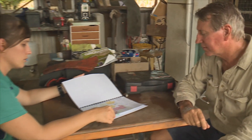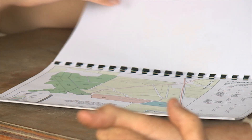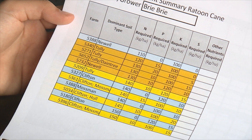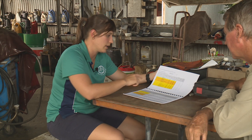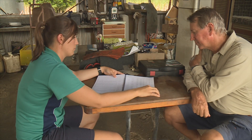Smart Cane BMP is the industry's best management practice program and Drew is accredited in the three core modules, which includes soil health and nutrient management. Over the page we've got your nutrient requirements — a summary of all your soil samples for the last five years. This one here is looking at your plant cane requirements. The plans are one element of a best practice farming system — it's all about a scientific approach to determining what nutrients are needed on each block.